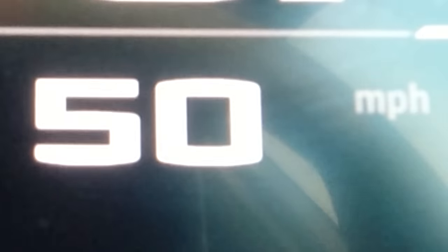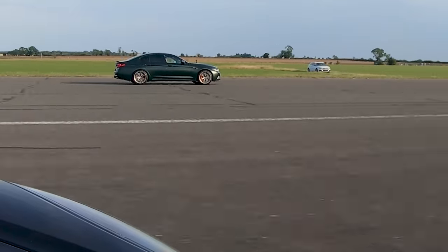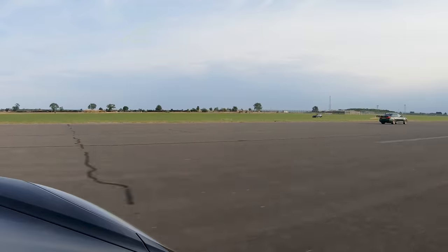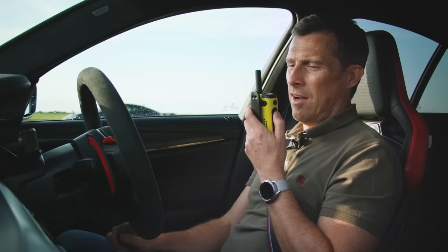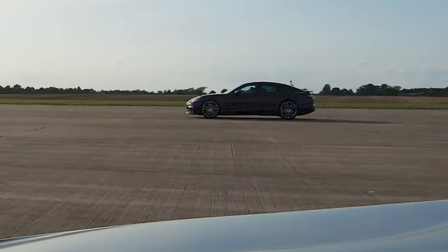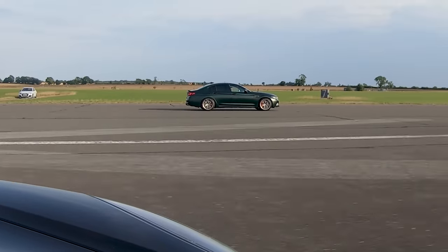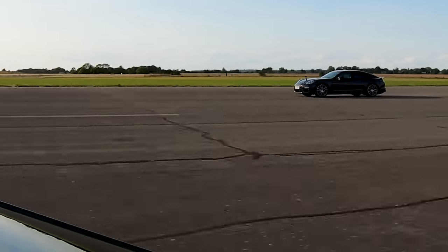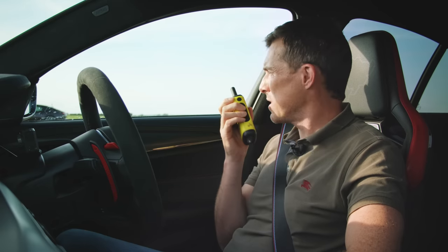Now we're going to have another rolling race from 50 miles an hour, but this time the cars are in their sportiest setting and manual mode for the gearbox, rolling on from third. Three, two, one, go. Oh, he's absolutely getting hammered now. Sorry Matt, I missed the gear change there again. What's wrong with that Porsche? Let's do it again. Three, two, one, go. Oh yes — this BMW is just quicker, especially rolling.